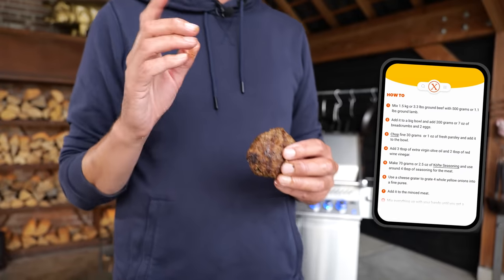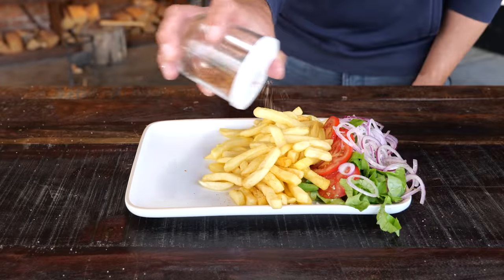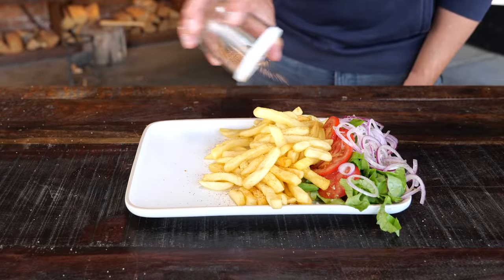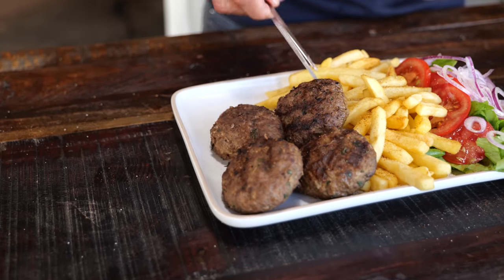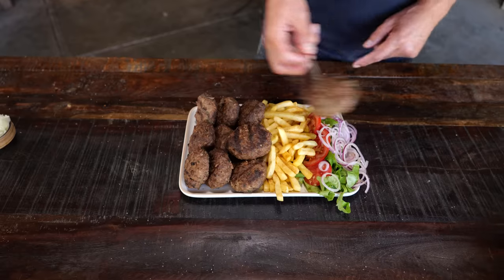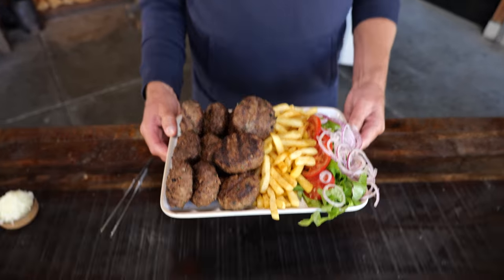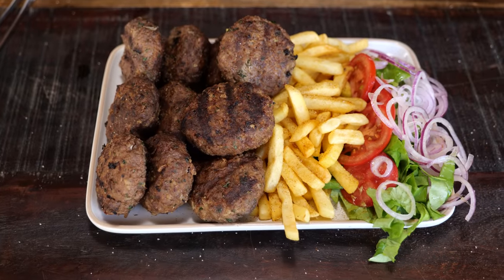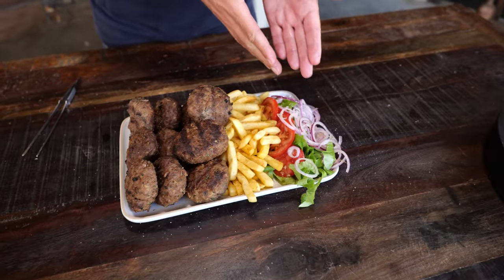We're going to make a plate and do this properly. The kofta seasoning goes over the fries as a fry seasoning, then the kofta onto the plate. The fries are a little bigger than my stomach, but look at that — that is a proud moment: the best meatballs in the world with a side of fries and some lettuce.